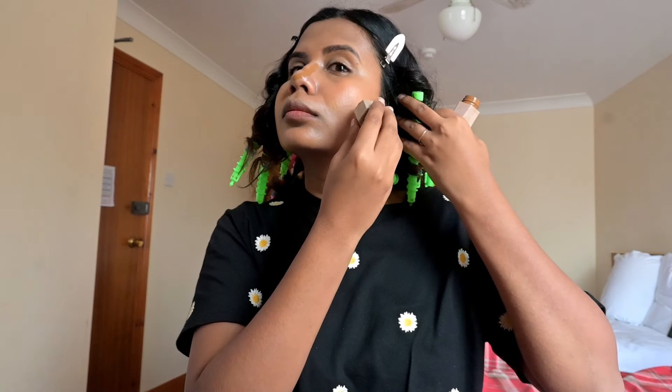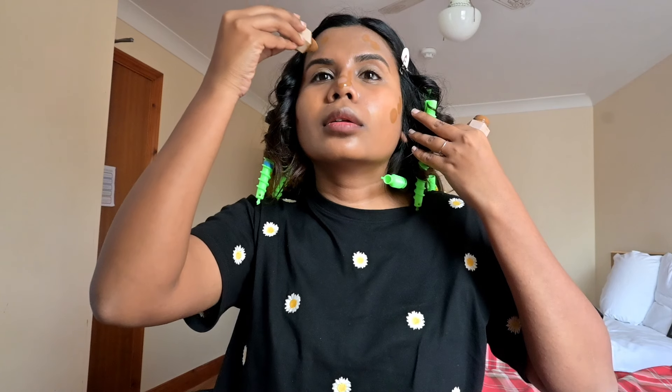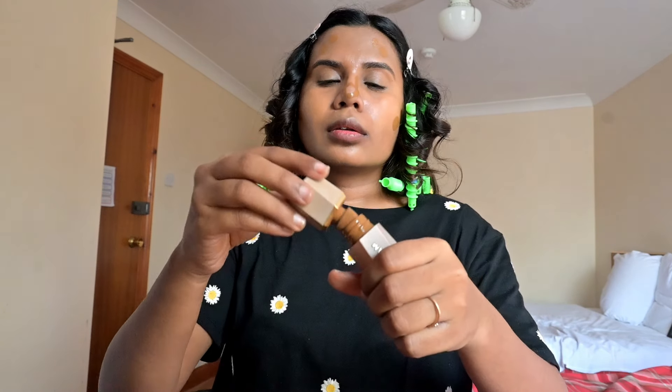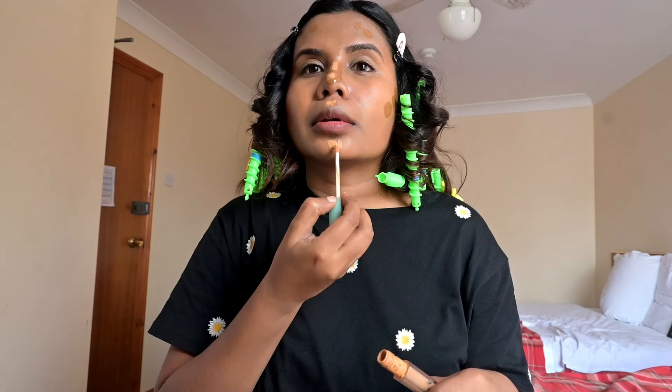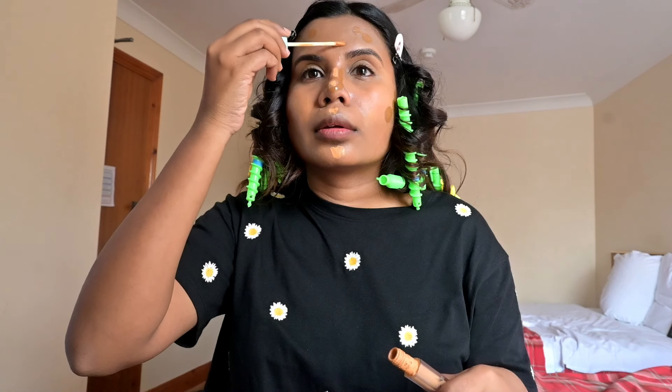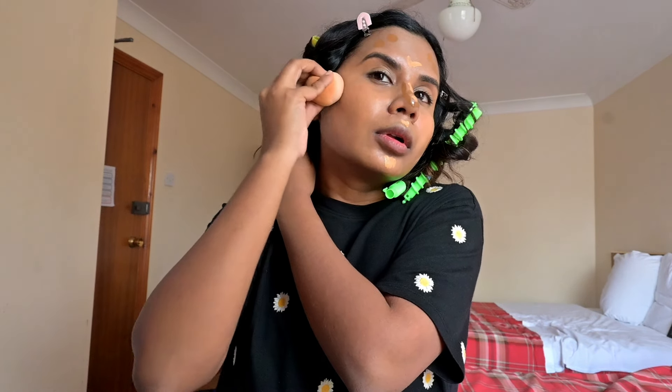I headed towards applying some contour on my face. I'm making use of She Glam's liquid contour stick — this product works like a wonder but the packaging is very poor. It keeps on leaking every time I carry it with me. Then I'm going to highlight my face using the same concealer, focusing more on blending because the better you blend, the more skin-like finish you're going to get.